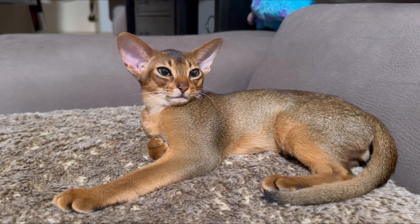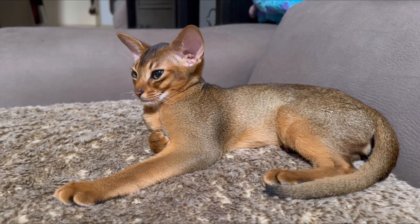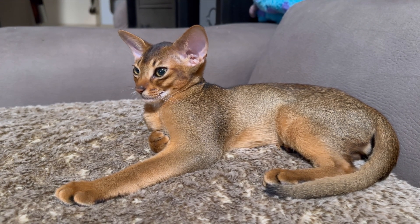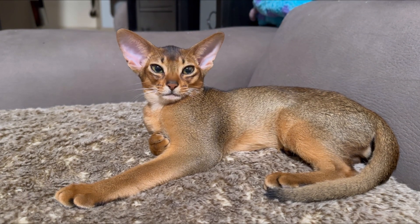Abyssinians are very active cats and they're very muscular — that's what is normal for them. They can be skinny but skinny with muscles, and if they're darker it's always better.